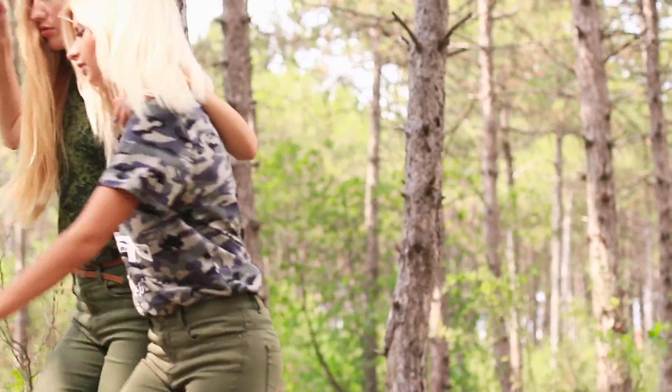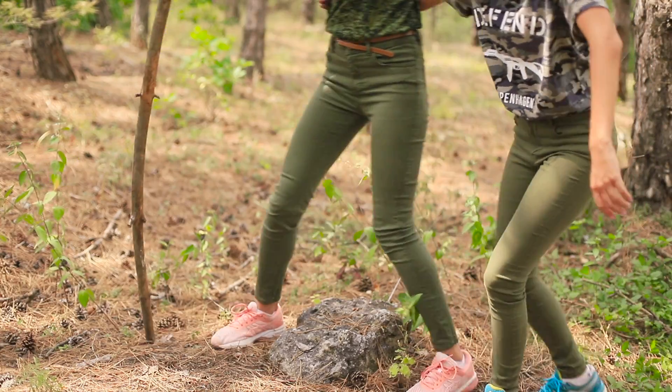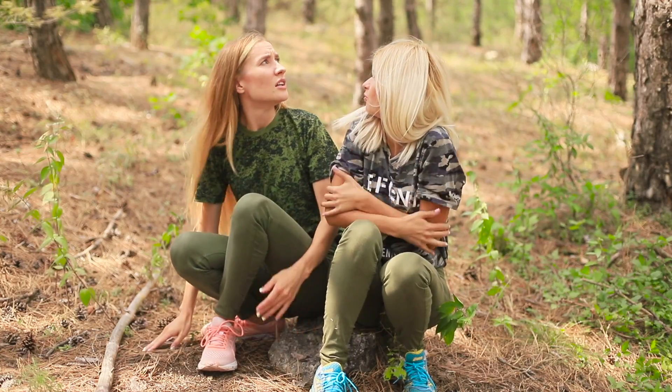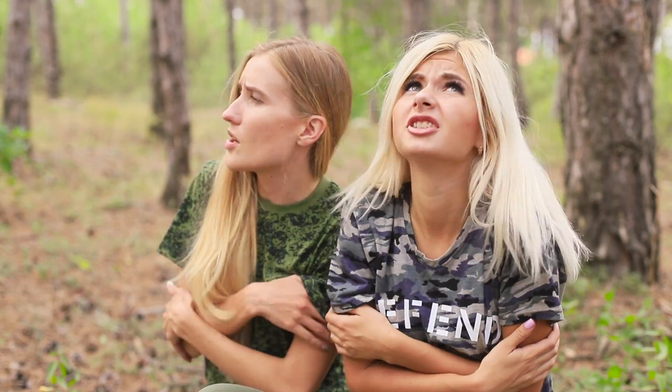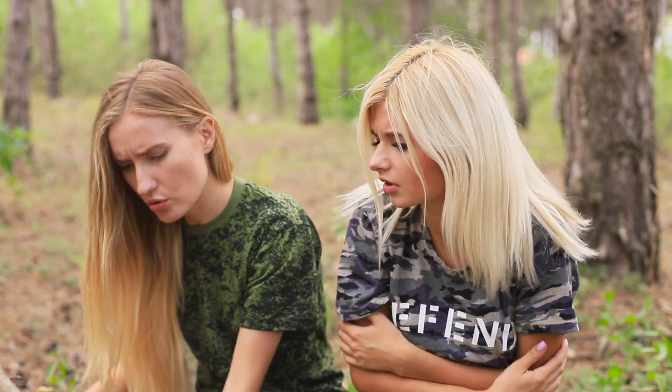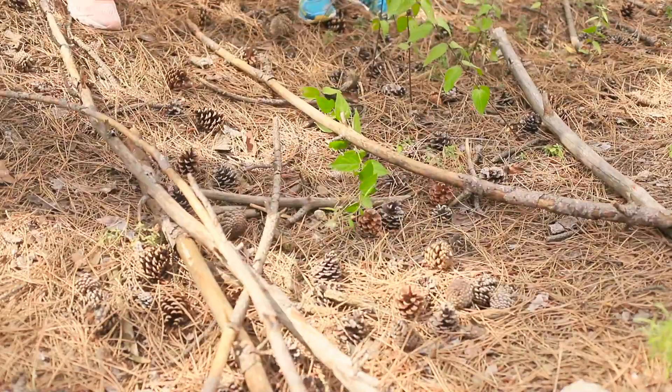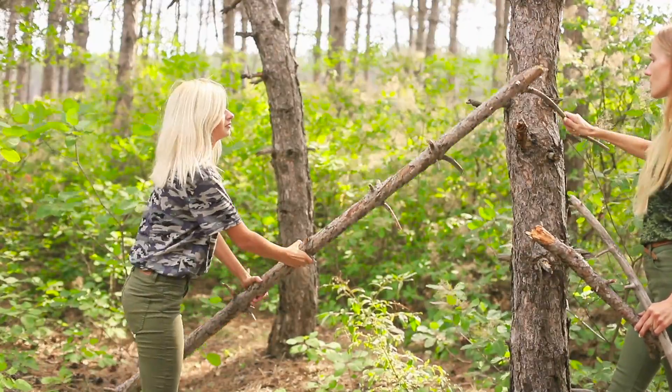Who knows? Only one thing is clear — their strength is running out. They don't have any food and this forest is so dangerous. It's so cold here! Maybe they should build a shelter to stay in overnight. The girls gather some branches. Good thing there are so many building materials in this forest.